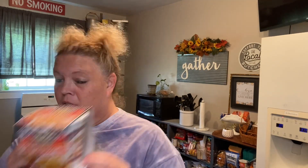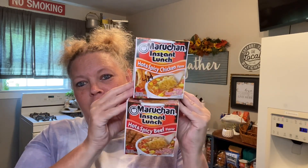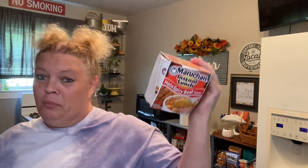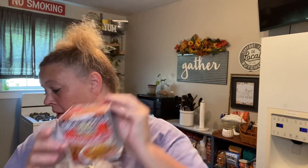Picked up some soups. I like these for work — I put them on my shelf. I actually got four of them: two beef and two chicken. They were $0.42 each. Be mindful of that because these are at the Dollar Tree for $1.25.